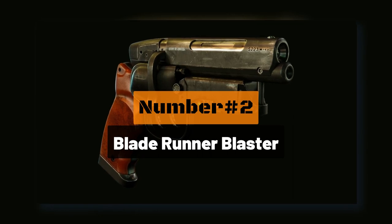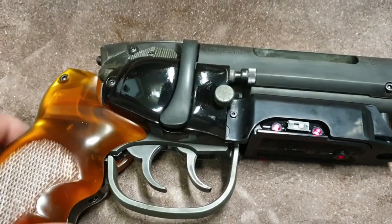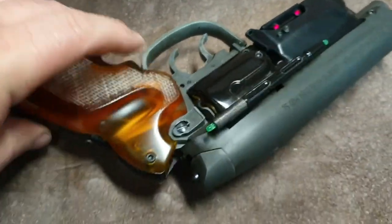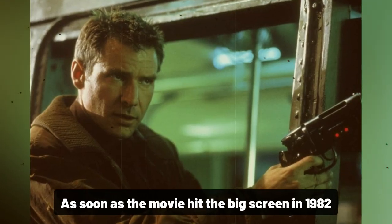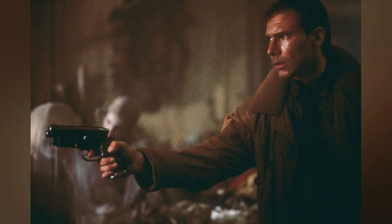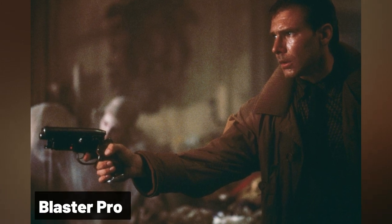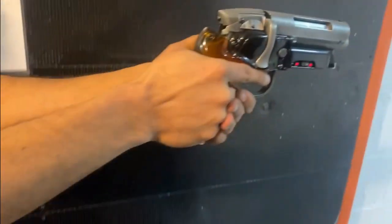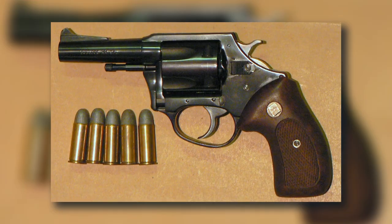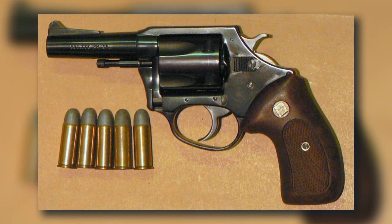Number 2: the Blade Runner Blaster. This high-tech weapon was inspired by the iconic sci-fi film Blade Runner. As soon as the movie hit the big screen in 1982, firearm enthusiasts began dreaming about the day when the weapon seen in the film existed. The weapon used by the main character was known as the Blaster Pro, and to this day has been replicated countless times. Most versions are based on real revolvers such as the Charter Arms Bulldog Revolver.